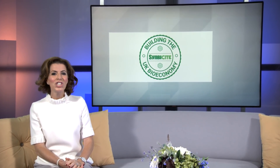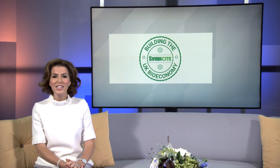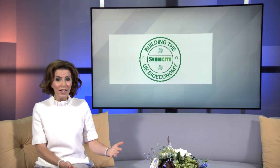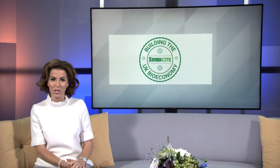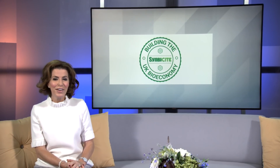SynbiCity is the UK's national industrial centre for synthetic biology, providing expertise in technology development and commercialisation. Donna Barnard went to find out more.